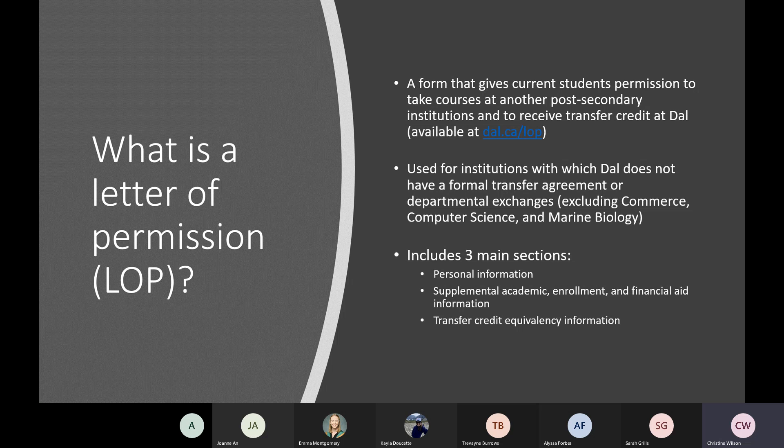Letters of permission are used for any institutions that Dalhousie does not have a formal transfer agreement with. Transfer agreement refers to exchanges, so any students not taking part in a university-wide exchange program would use a letter of permission. Departmental exchanges — department-specific international exchanges — do use the letter of permission, unless you're in commerce, computer science, or marine biology. If you are interested in a university-wide or commerce, computer science, or marine biology exchange, visit dal.ca/learning-agreements for more information, as there is a different form and slightly different process.